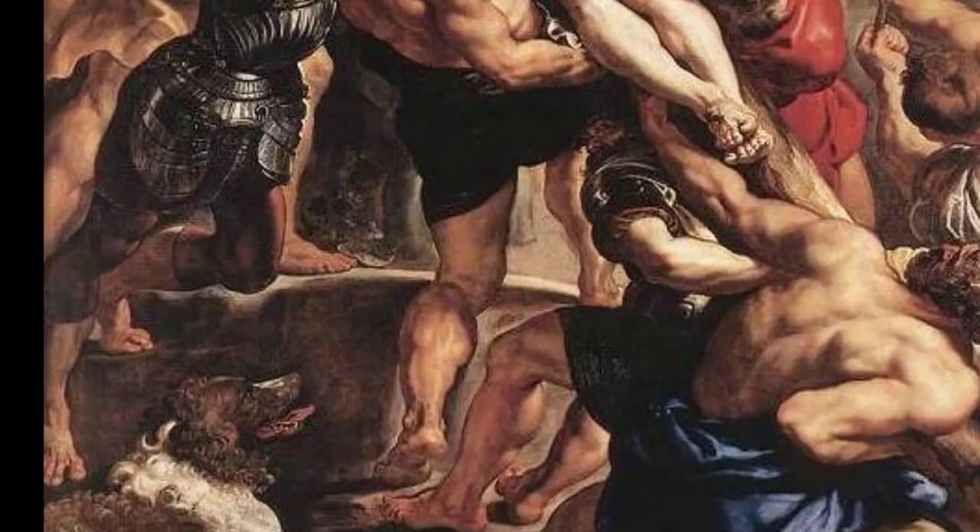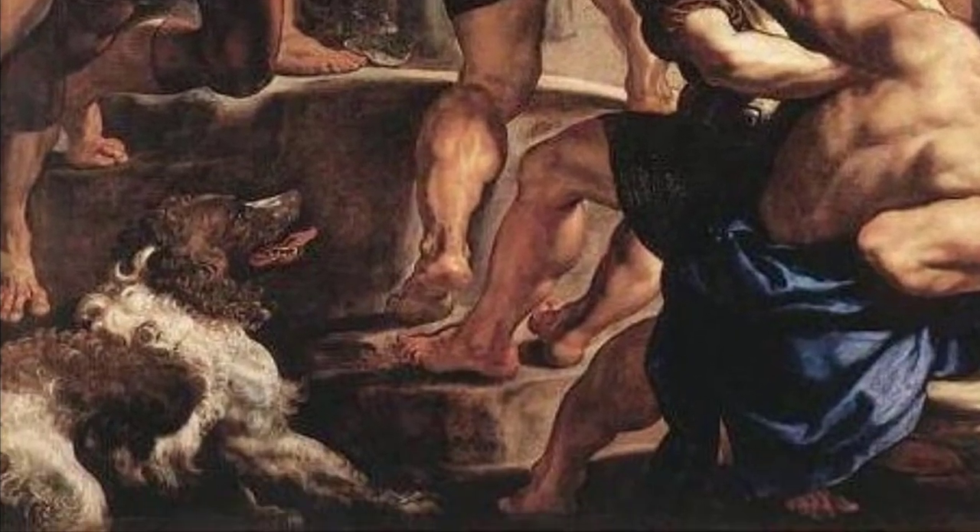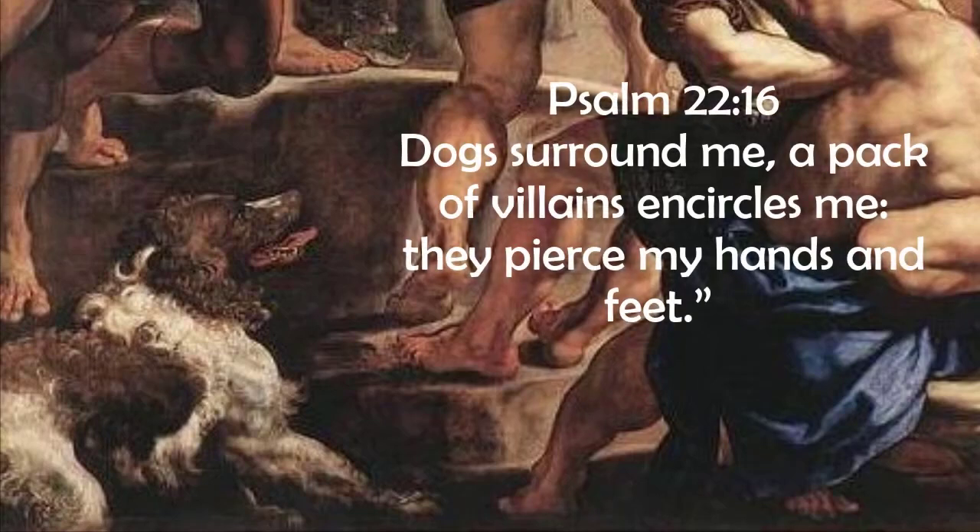The dog at Christ's feet recalls a traditional iconography of the passion taken from Psalm 22, sometimes referred to as the Psalm of the Suffering Servant. Psalm 22:16 says: 'Dogs surround me, a pack of villains encircles me; they pierce my hands and feet.'